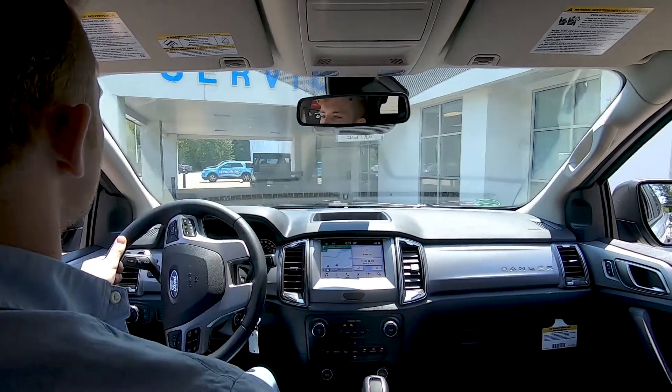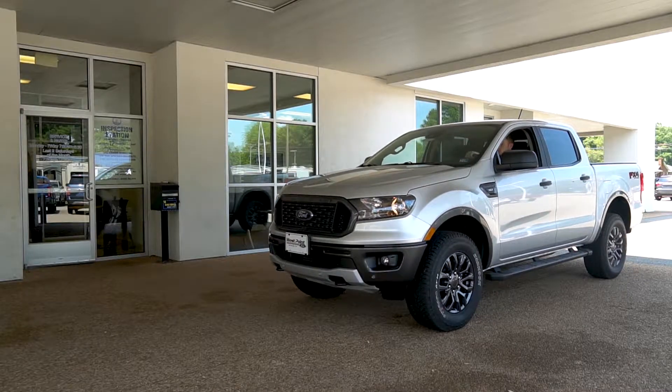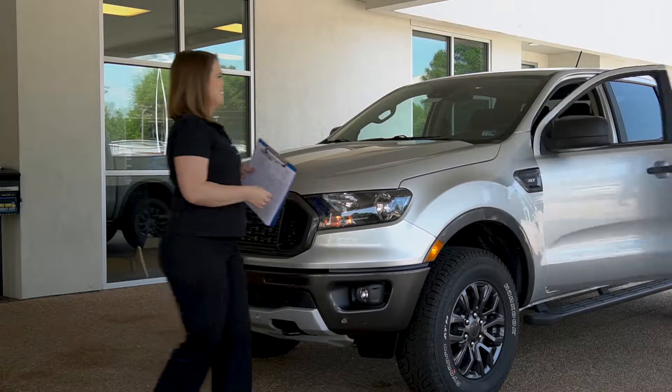When making your way to our shop from LTAM Road, look for the tall Ford logo and make your way into the dealership lot when pulled under our service canopy. Here, one of our friendly service personnel will greet you upon arrival.